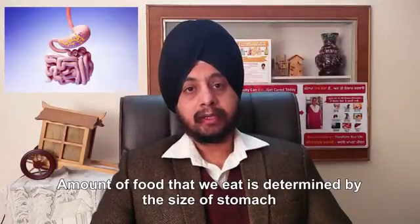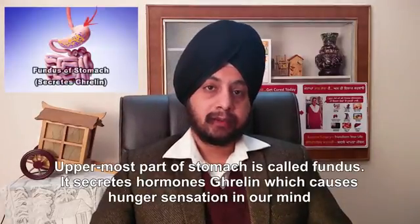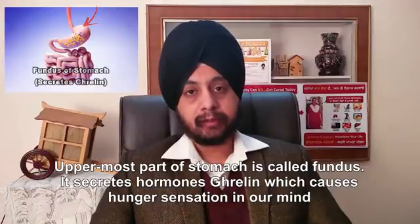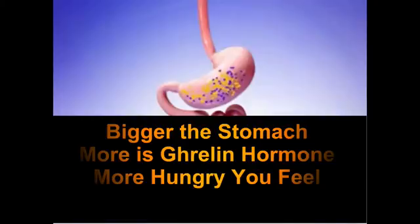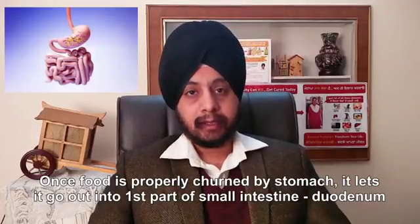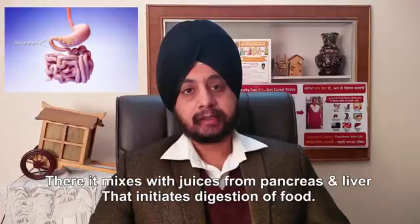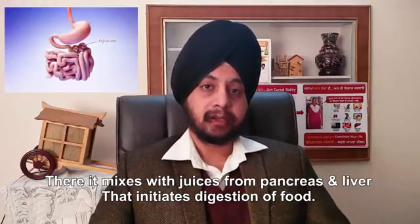So the amount of food that we eat is determined by the size of the stomach. The uppermost part of the stomach is called the fundus of the stomach, and this part secretes important hormones like ghrelin, which is the main hormone to cause hunger sensation in our mind. Once the food is properly churned by the stomach, it lets it go out and it enters the first part of the small intestine called the duodenum. There it mixes with the juices from the pancreas and liver, and that initiates the first digestion of food.